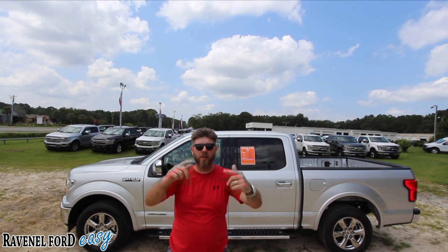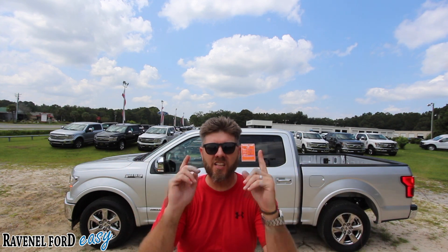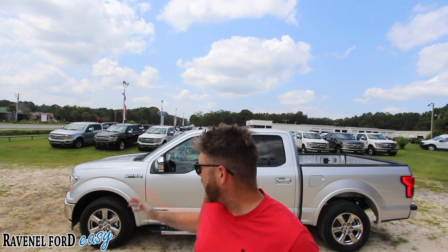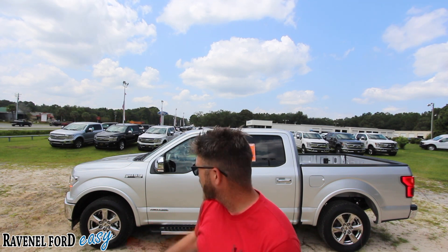What's up everybody, welcome to Ravenel Ford. Today we're going to be taking a look at the 2018 Ford F-150 diesel. Finally, we're getting a Power Stroke diesel under the hood of an F-150 truck. This is an exciting time, folks, so stay with us over the next few minutes as we take an in-depth review.